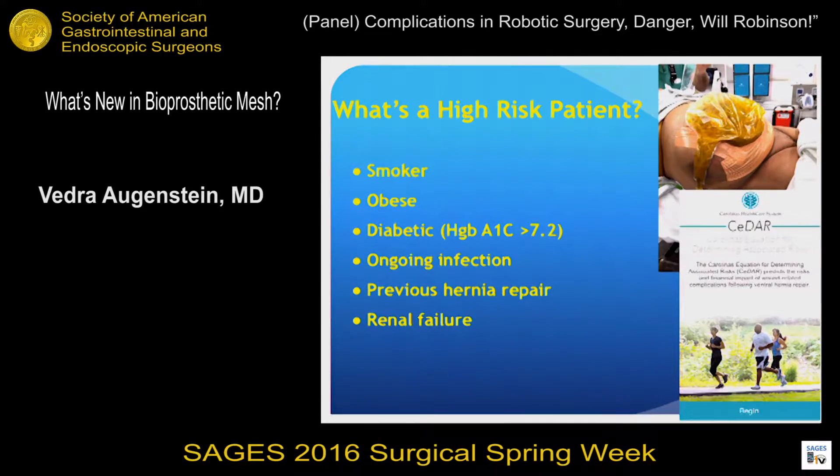So who are these high-risk patients? I want to thank Dr. Melman — she introduced our app, Cedar, which not only helps you identify the percentage risk of developing a wound complication, but also helps you counsel your patient to quit smoking, lose weight, and get their hemoglobin A1C under control. These are your ventral hernia patients who are at highest risk.